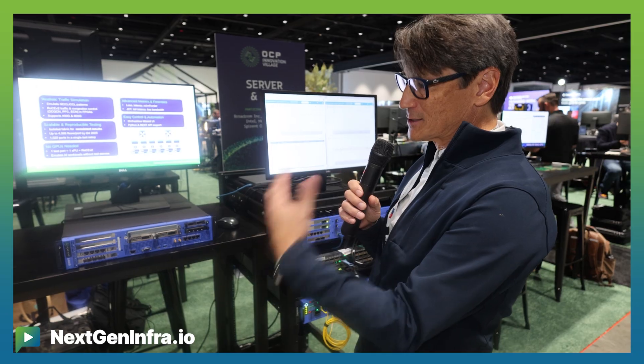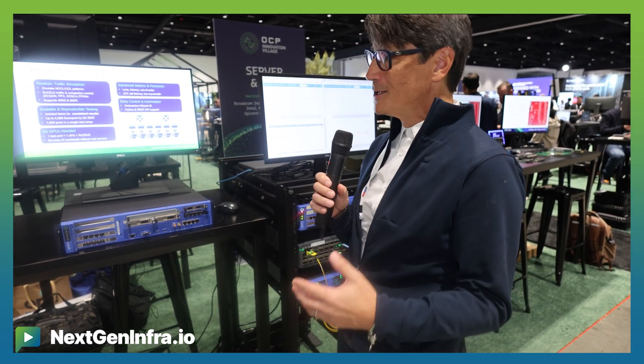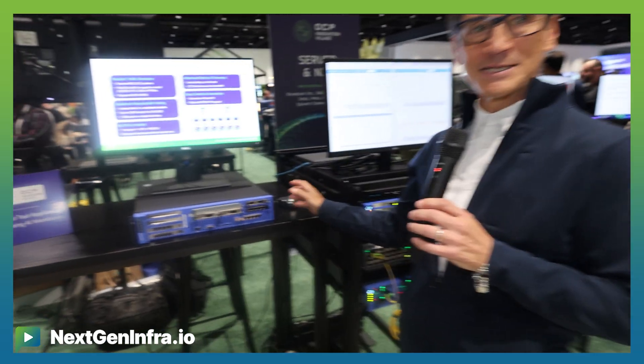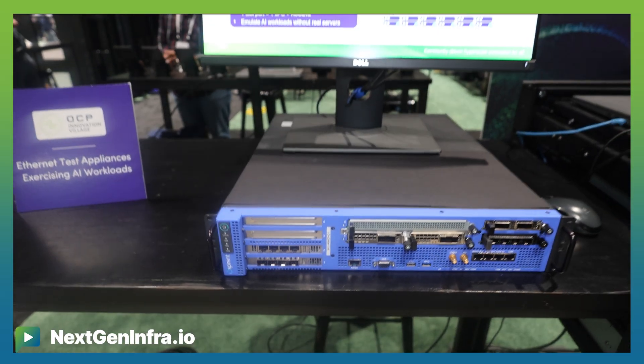While we have some product that's in production and shipping right now, we have advancements to those products that are resulting from collaborations and that are really relevant to the marketplace right now. What we're really trying to focus on is the demonstration of how an Ethernet test appliance is critical for being able to test the AI networks and the AI fabrics.